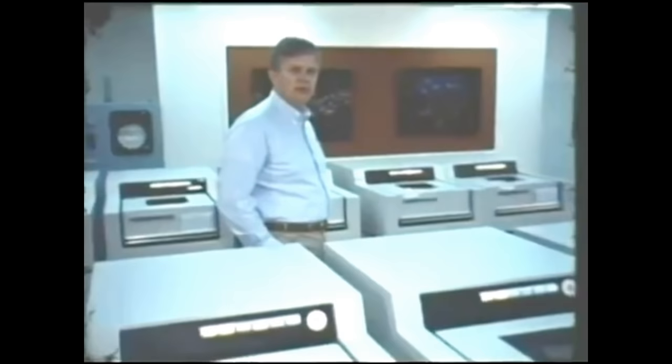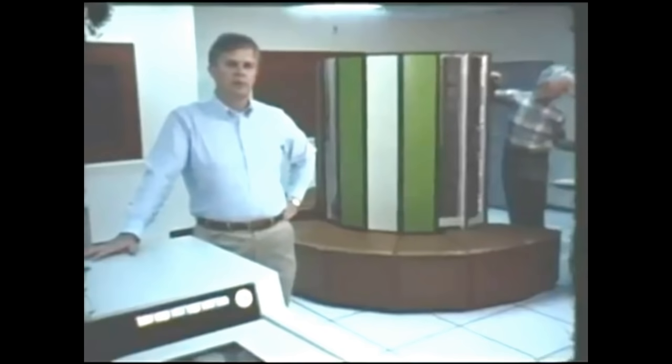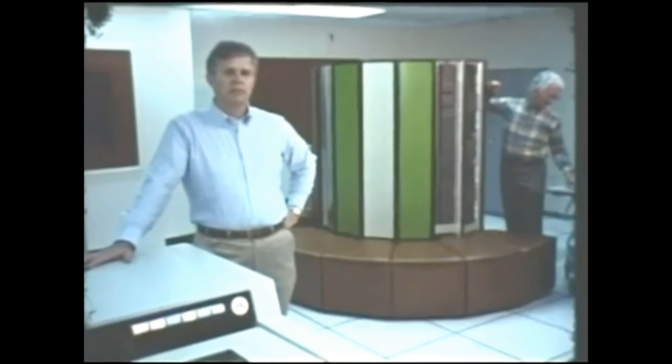As you can perhaps hear from the background noise, we are now located in one of the two major computer centers at the Livermore Laboratory, the Livermore Computer Center. And behind me, in its final stages of installation, is the Cray XMP. This computer, the latest in a long line of computers on which we have done our simulations, represents the state of the art.